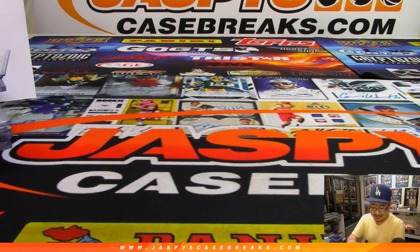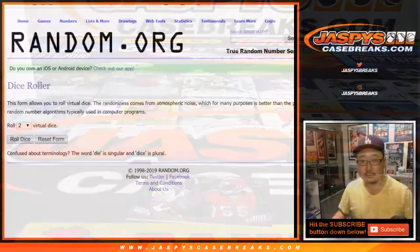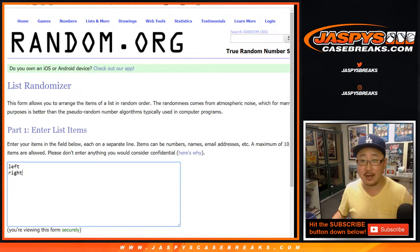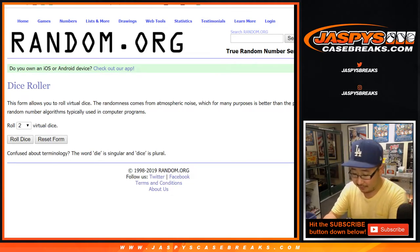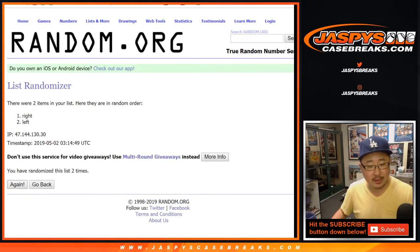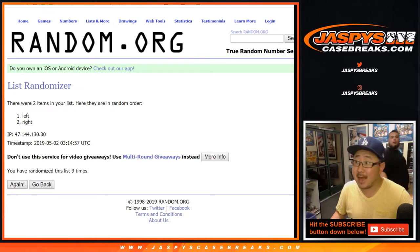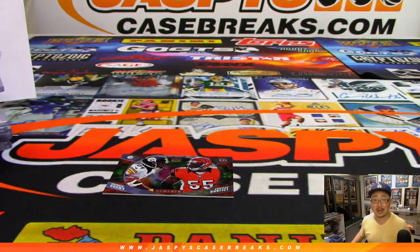There you have it, folks. That is that. Let's do those left-right randomizers real quick. Like I said, second inner case in the store at JazbeesCaseBreaks.com. The McCaffrey Daniel was 3 out of 25 — two-color relic, nice lower number. Wish there was some ink on it. All the right-side cards will get those. And there you have it, folks. Joe for JazbeesCaseBreaks.com — that was Vertex Football from 2017. Second inner case in the store. Check it out.